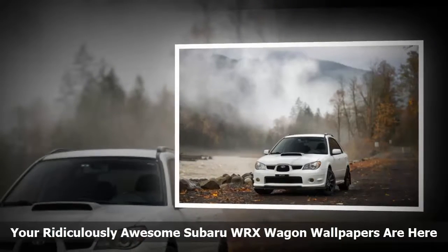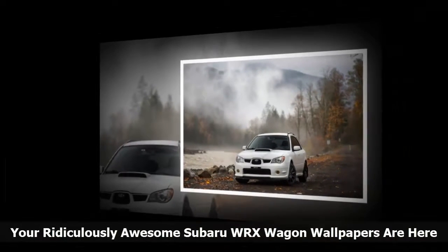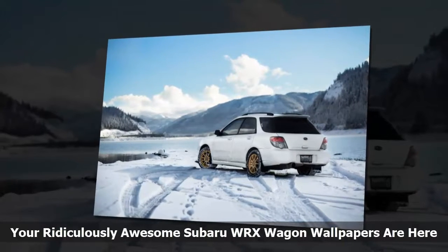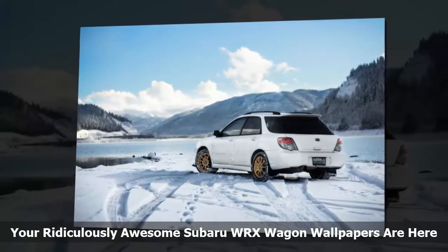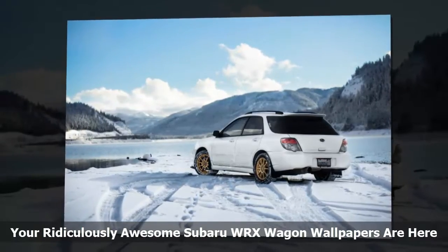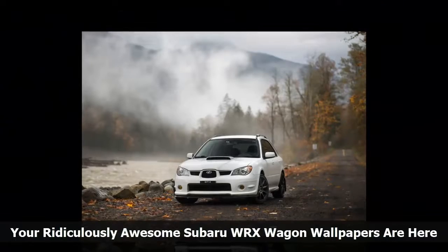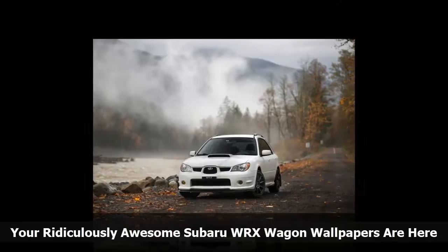Photographer Eric Schofhauser would know. This is his 2006 WRX wagon and he's clearly taken it to some interesting places. You can see more of his work on Facebook and Instagram, and you should, because it's good stuff. Hit the expand symbol on the top left of these pics for full wallpaper-sized versions. Happy trails!